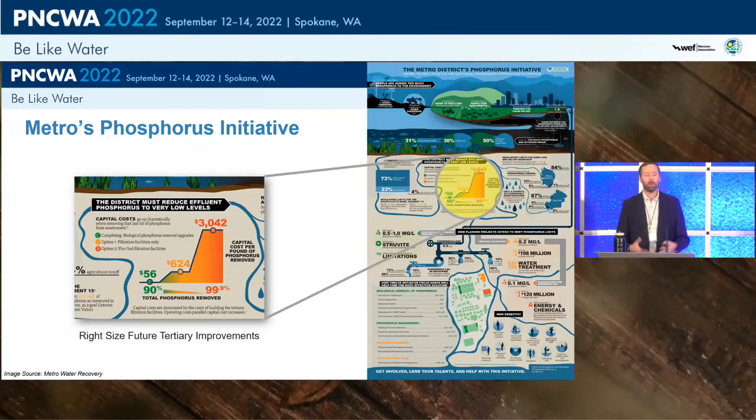Metro Water Recovery developed a comprehensive infographic showing the incremental cost per pound of phosphorus removed — going from about 90-95% removal to 99.9% to reach the 0.1 mg/L future limit. At $3,000 per pound of nitrogen removed, this is a massively expensive project. The utility wanted to right-size future tertiary facilities, so all projects leading up to that future tertiary are designed to minimize those upgrades and costs.